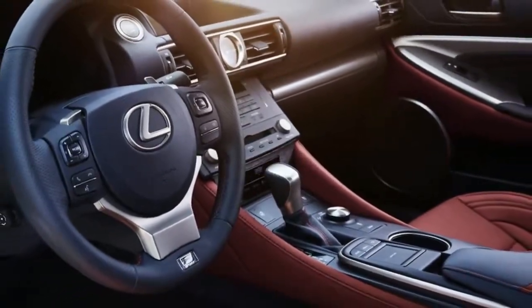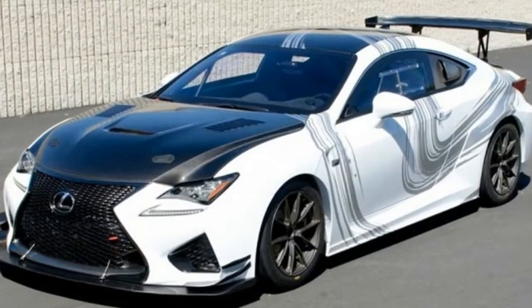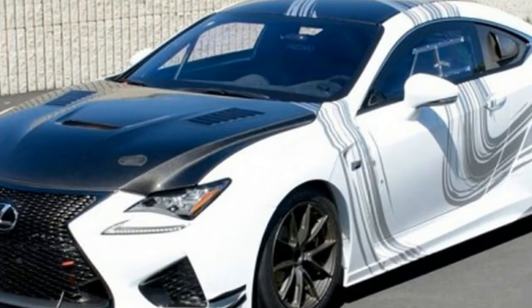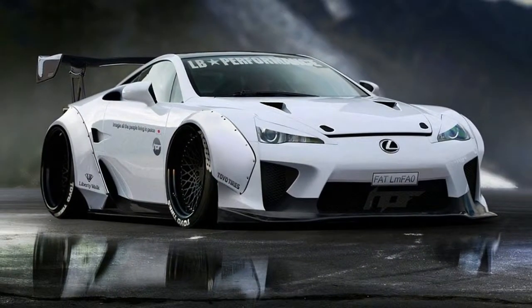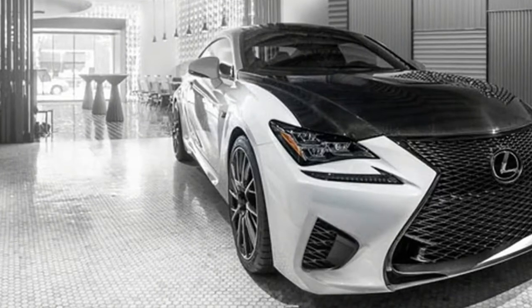Lexus debuted the RC F Coupe, and it took no time at all for the brand's racing division to come up with the RC F GT500, a car that's been around since late 2014 and was actually quite successful last season. It dominated the Super GT Series in Japan and earned Team Sard Team and Drivers' Championship titles in the GT500 category.